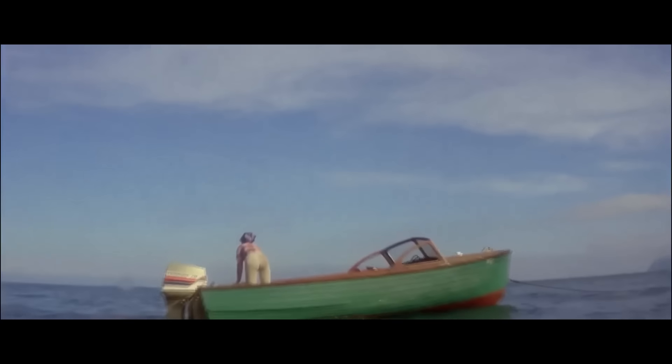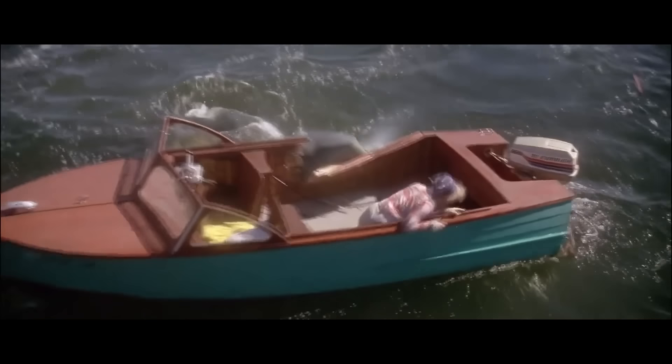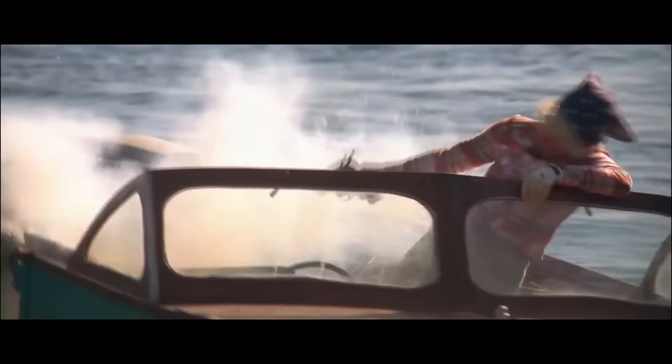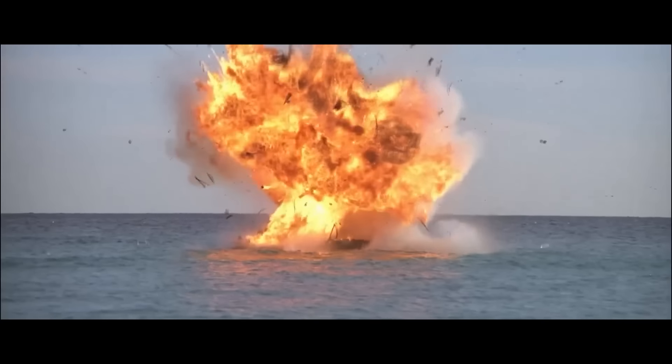The filmmakers felt they should show the shark as much as possible, because the dramatic first image from the original film could never be repeated. So they gave the new shark a more menacing look by scarring it in the early boat explosion, which worked out pretty nicely.